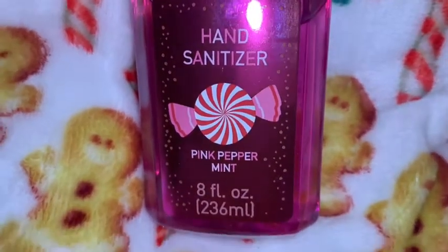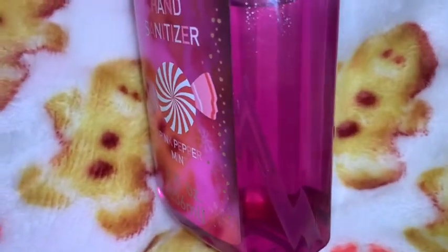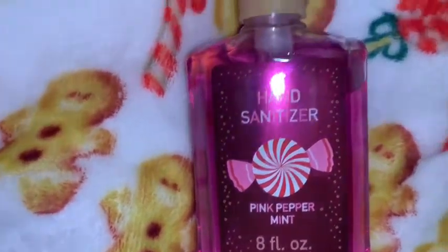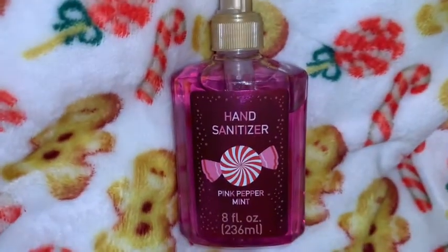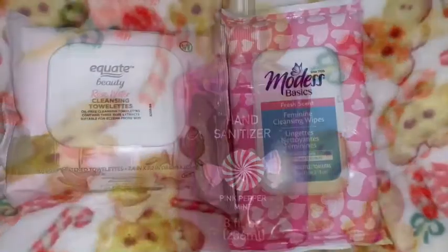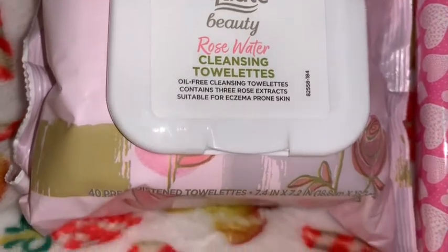I got this peppermint hand sanitizer and I just think the packaging is so beautiful. The hand sanitizer itself is pink, which I love, and the front of it is like pink sparkly. I love the big pink peppermint candy on the front — I just think this is really, really pretty. I love the packaging on this.